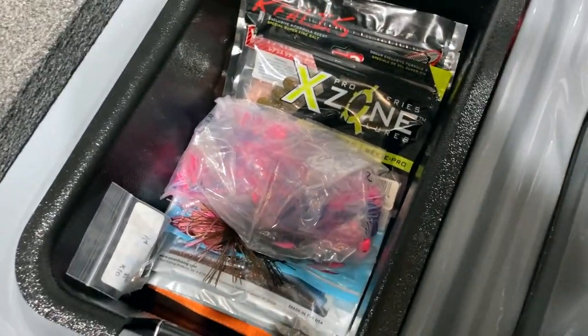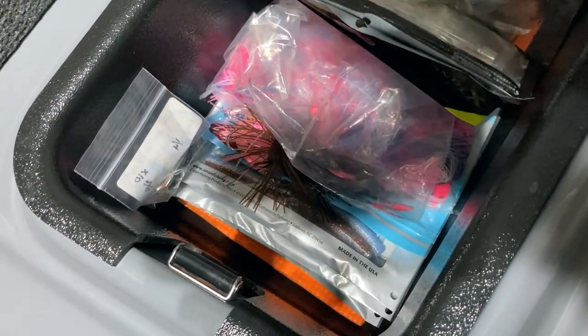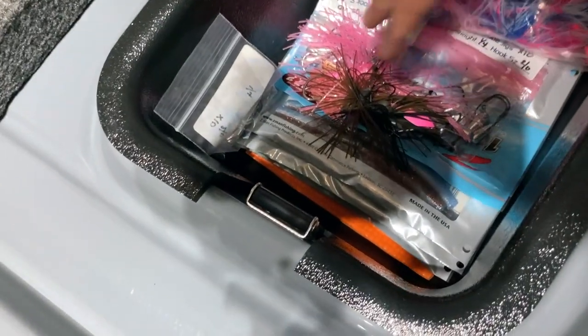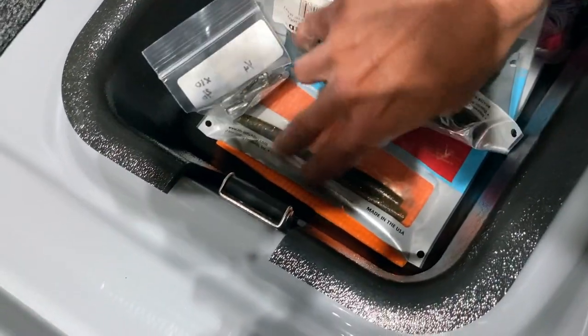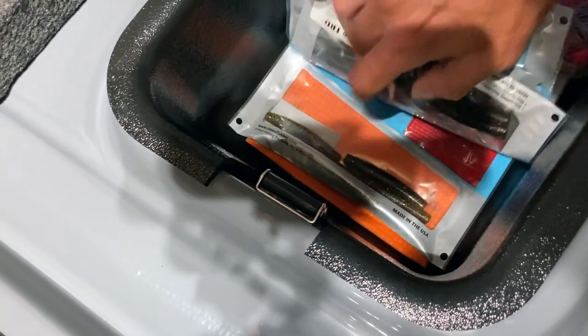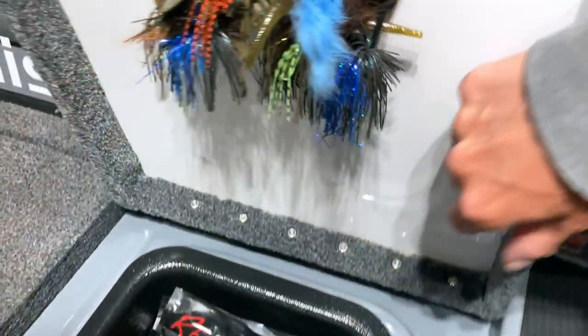Currently I'm getting ready for smallmouth fishing, so I've got some smallmouth stuff: X-Zone tubes, pink jigs, pink spinnerbaits, some tungsten small football jigs, a bunch of ned rigs, some tube hooks my buddy poured me. This is just some of the stuff I'm going to carry with me. I've got some small jigs up here as well.